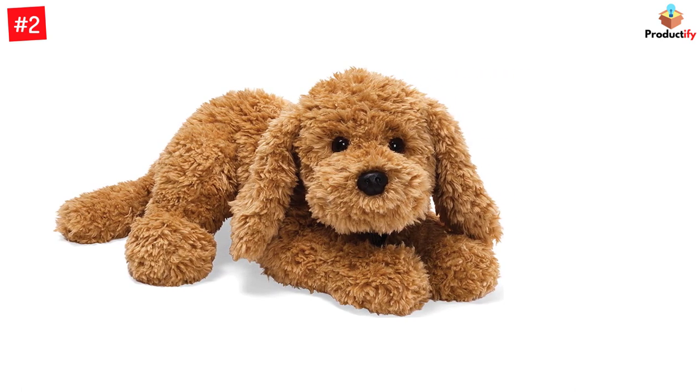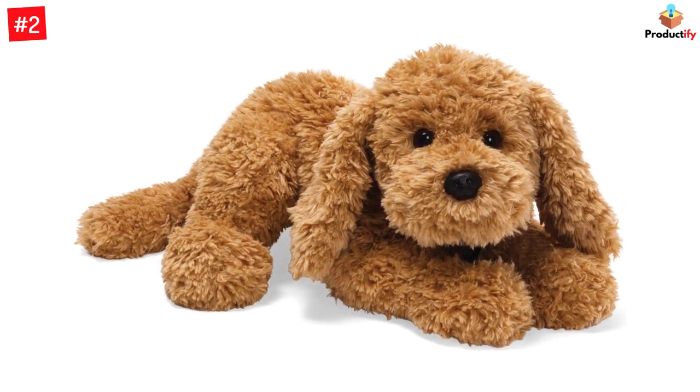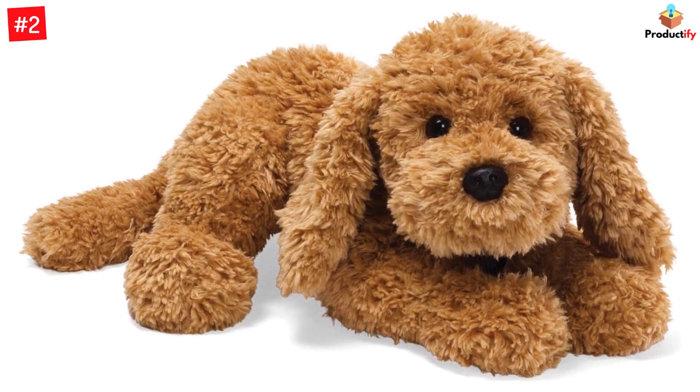Muttsi is a cute classic stuffed dog with updated plush that makes him softer than ever before. His long, floppy ears as well as super soft fur make him perfect for petting, cuddling, and being BFFs forever.